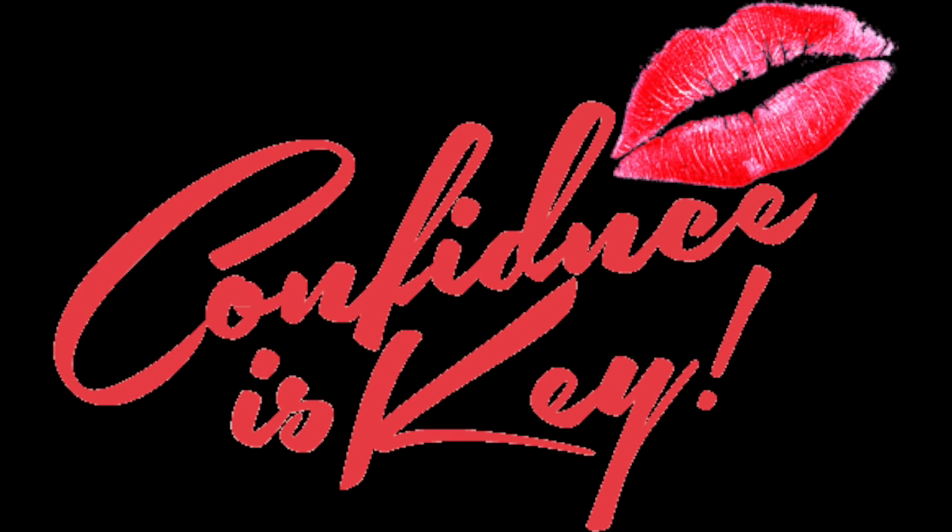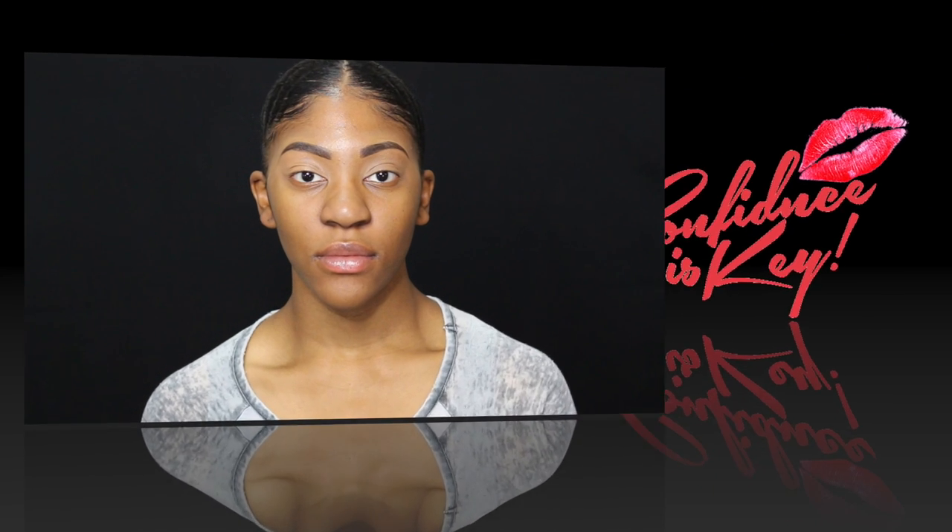Hey everybody, CK here. If you guys follow me on Snapchat, then you know that Mini Mini Me had a sweet 16, so I decided to give her a mini makeover.